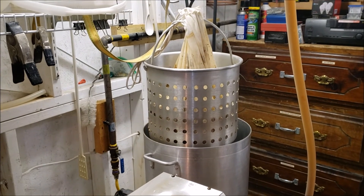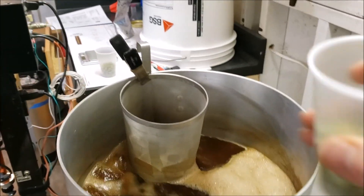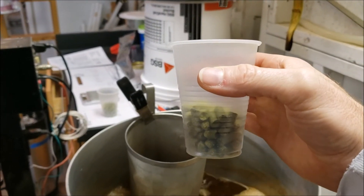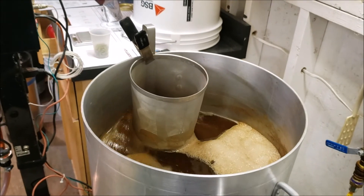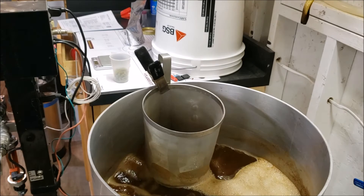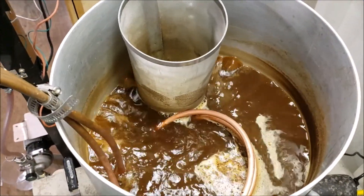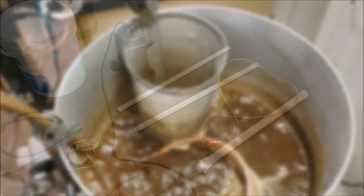We are up to a boil. One and a quarter ounces of Saaz going in — there we go, guys, 60 minutes. Five minutes left in the boil, just dropped the last ounce and a quarter of Saaz.